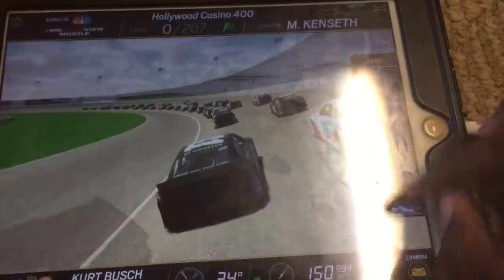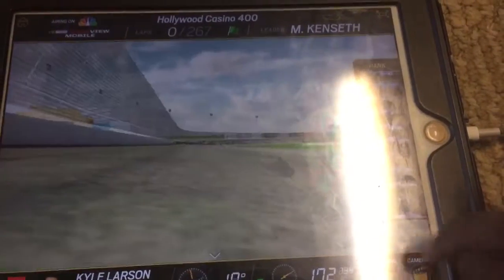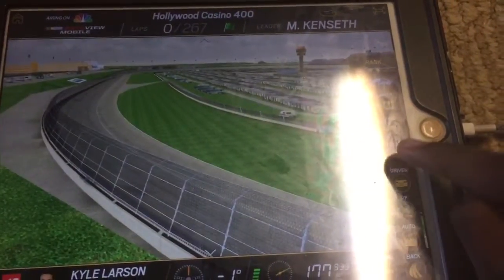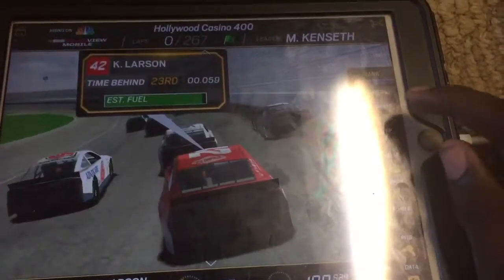Martin Truex Jr. around the outside, challenging Edwards for third. Here they come up the back straightaway for the very first time, that side-by-side battle for third continues. It's Edwards getting a fender around in front, sliding through to grab that number 3 position.